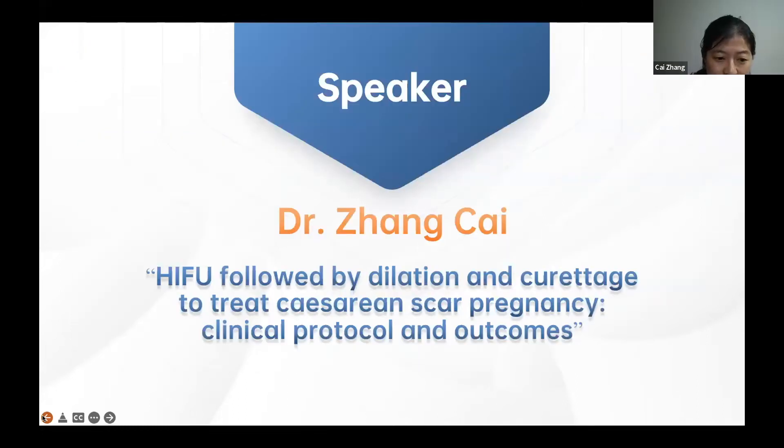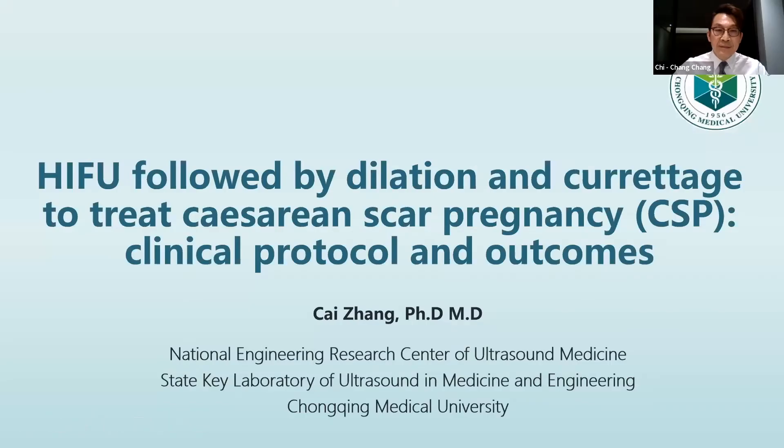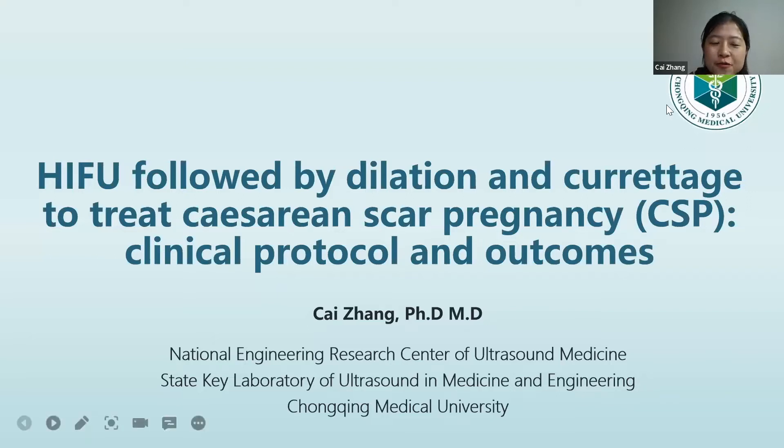Dr. Zhang has provided clinical training of HIFU treatment at home and abroad, in South Africa, Jordan, and South Korea, and helped establish HIFU centers. He has trained more than 15 domestic doctors and more than 20 international medical staff, and has completed about 4,000 HIFU treatment cases. Today his topic is HIFU followed by DNC to treat cesarean scar pregnancy: clinical protocol and outcomes.